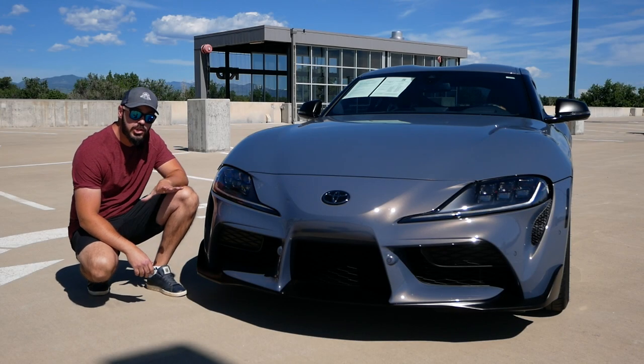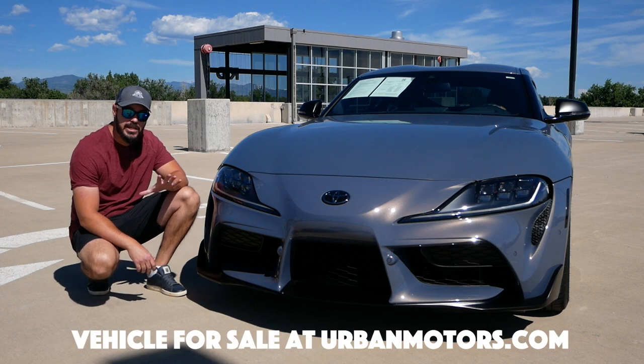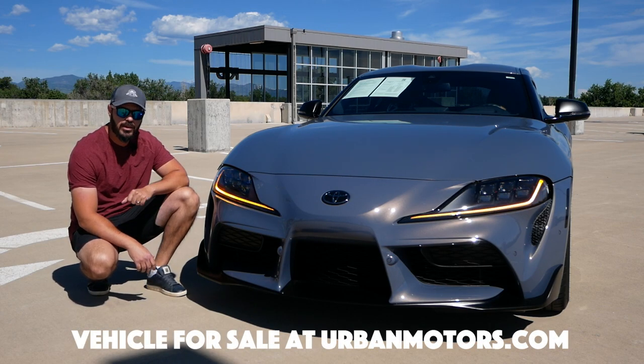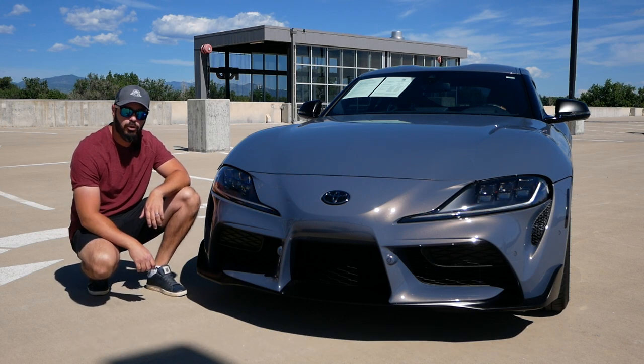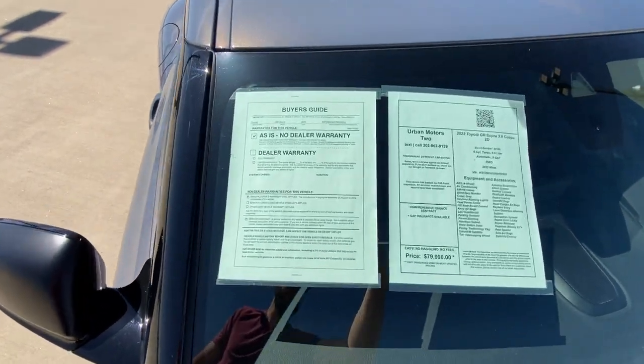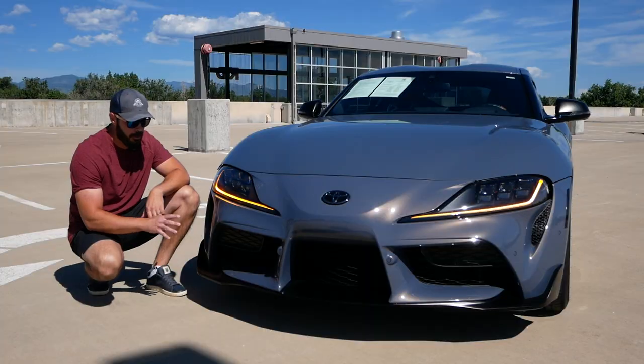This specific Supra is for sale at Urban Motors in Denver — I'm going to link this down in the description. If you're interested in having this very special, I would say collectible Supra, click the link down in the description to learn all the details about this car.